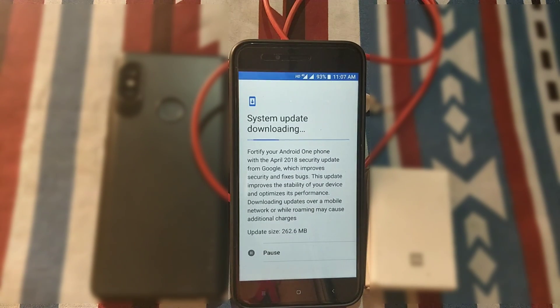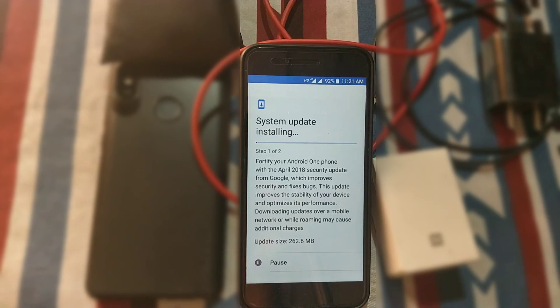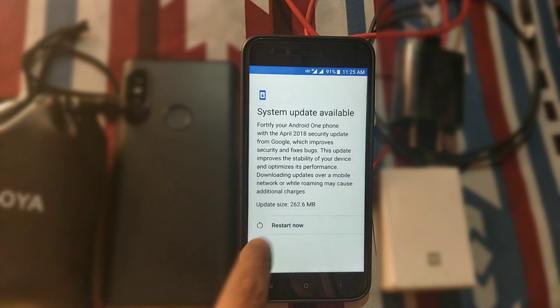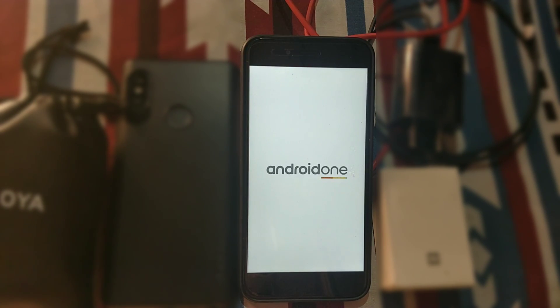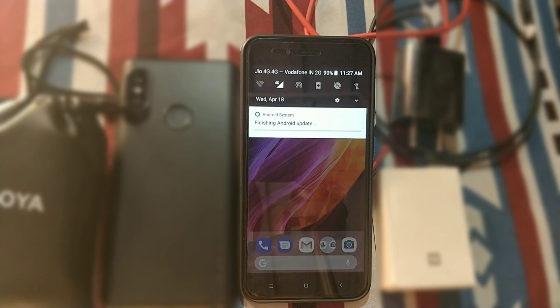Now I am going to download and install this update. As you can see from my screen, there is no specific changelog for this update. The update size is 262 MB. I was getting average battery life with the March update, and let's check if battery life has been improved with the April update. The downloading and installing process is complete, so just reboot the phone. The rebooting process is done — Android is flashing its update. There are no new things UI-wise.